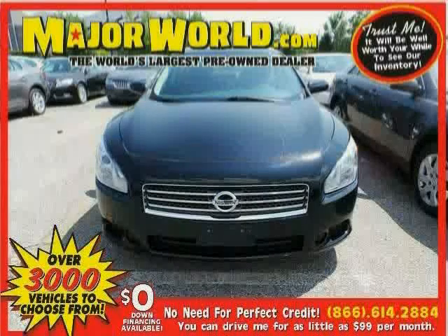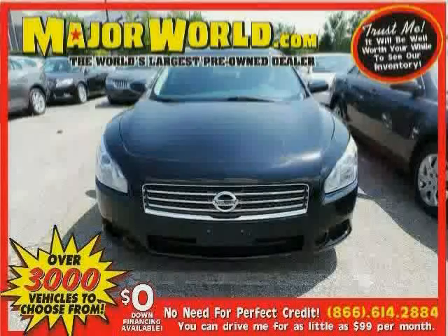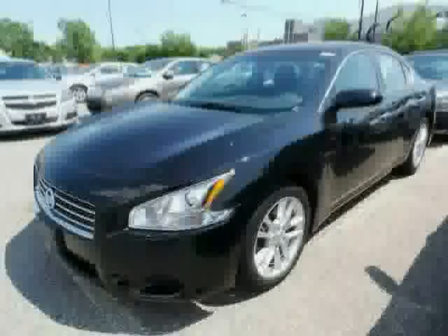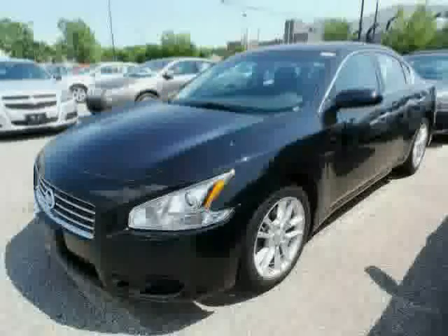Look at this 2010 Nissan Maxima equipped with power windows, climate control, cruise control, sun moon roof, traction control, rear head air bag, front wheel drive, and CD changer.